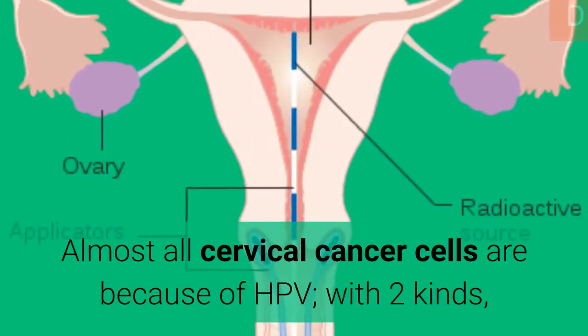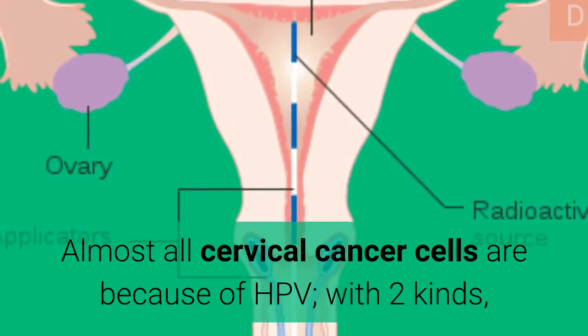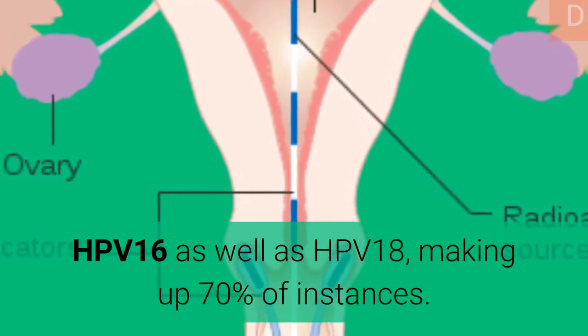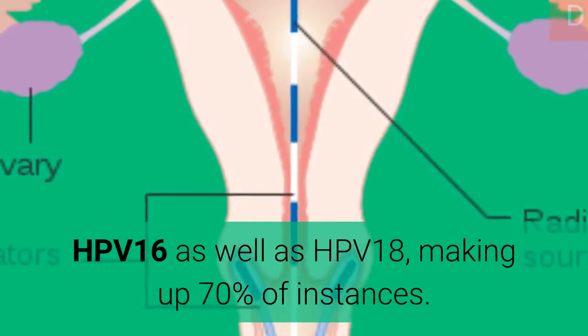Almost all cervical cancer cases are because of HPV, with two kinds — HPV-16 and HPV-18 — making up 70% of instances.